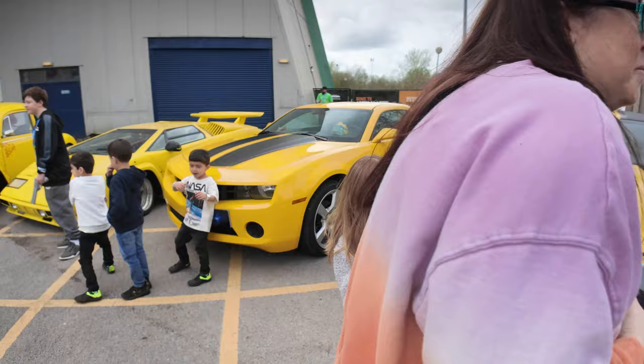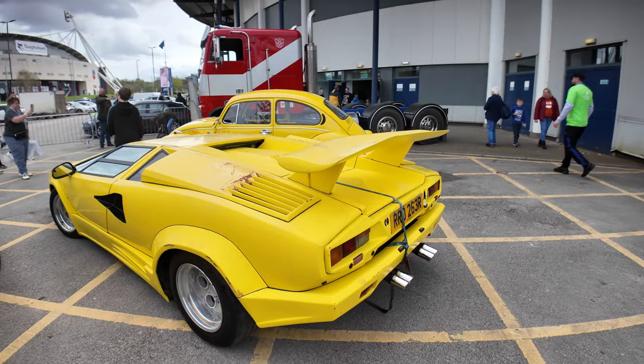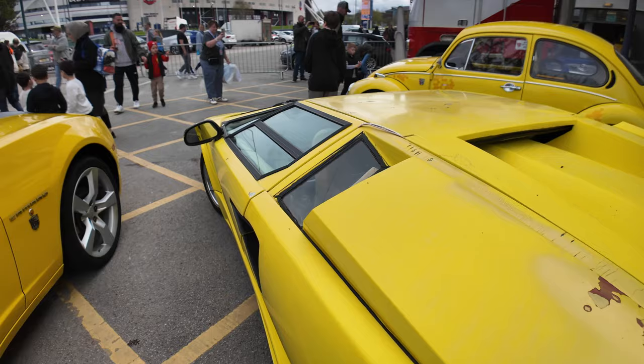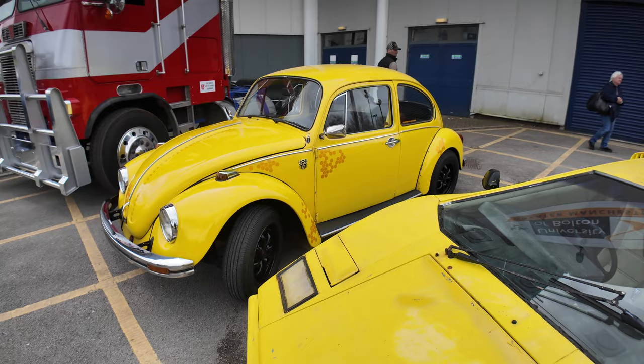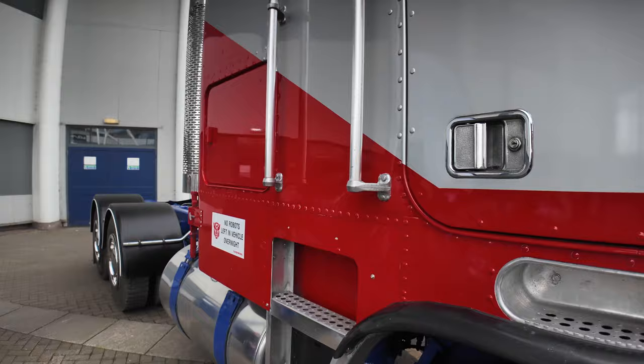Let's have a wander around here - all the Camaros of course. There's a Bumblebee over there, and around the back you can see this Countach replica which has certainly seen better days. I'm not sure whether it featured in the movie, but yeah, definitely seen better days. There's a lovely Beetle of course, and here we've got our Transformers truck. The sign on the side reads: no robots left in a vehicle overnight. Right, let's head inside.